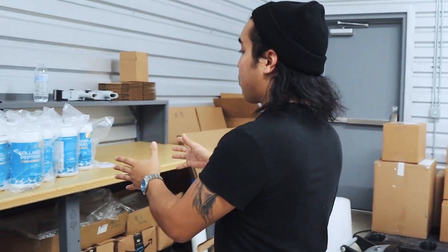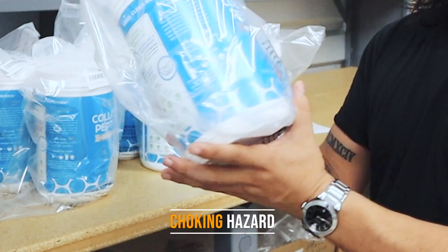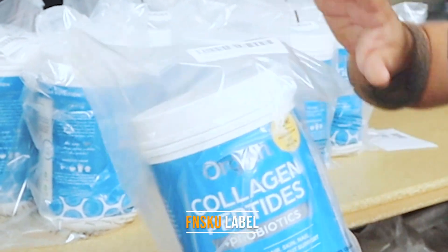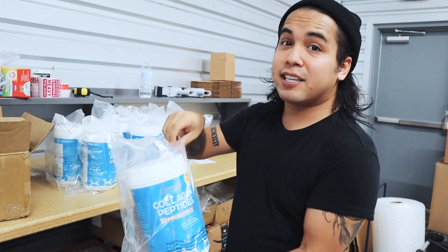Next, your product goes into prep and packing. This is when your product comes in and we place it inside a poly bag, which has a choking hazard on it, an FNSKU label, and it's correctly sealed and resealable as well. Finally, your products are packaged and sent off directly to your Amazon store. They go live up for sale, you make money, and we do it all over again.